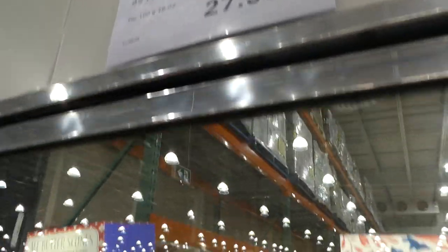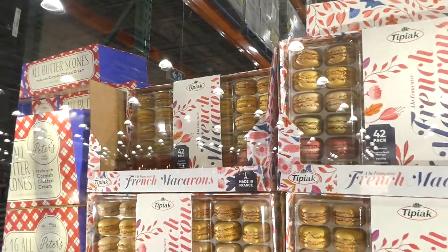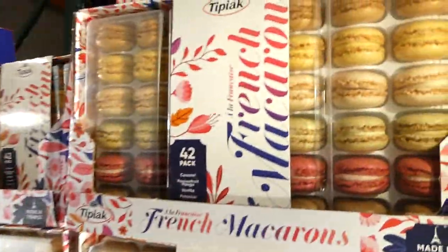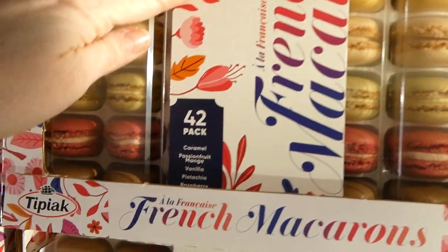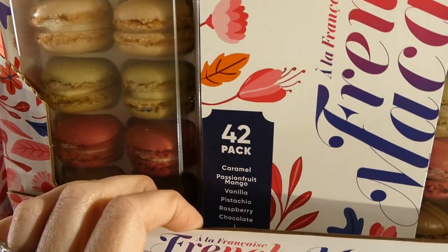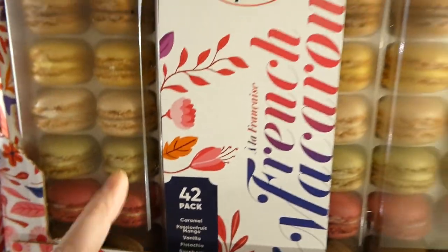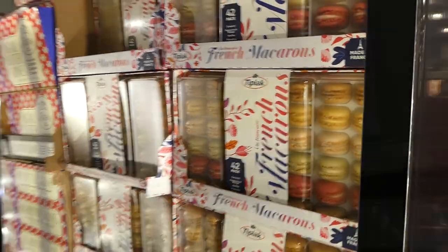French macaroons, a 42-pack at 465 grams, are a manager special at our Costco for $27.98. You get caramel, passion fruit mango, vanilla, pistachio, raspberry, and chocolate ones. These look really yummy and they're made in France.